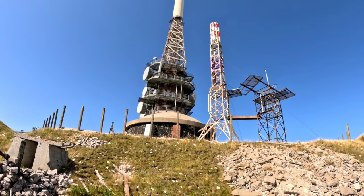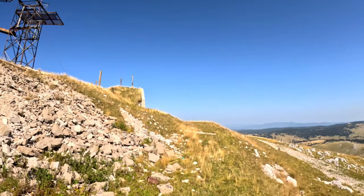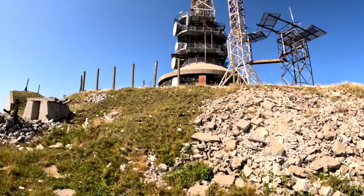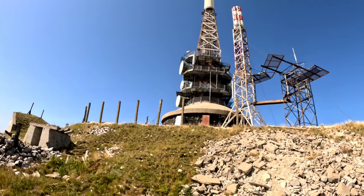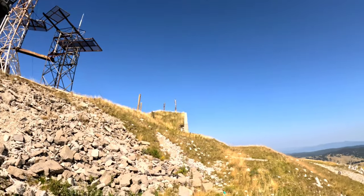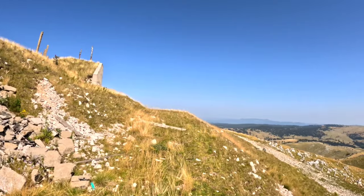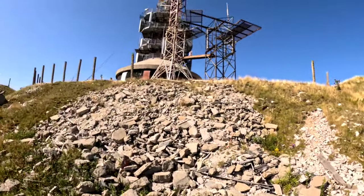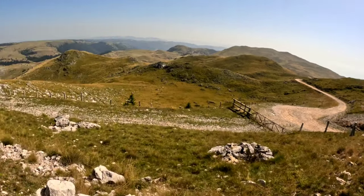Osim po ovim RTV odašiljačima, ovaj vrh je zanimljiv i po činjenici da se ispod same površine nalaze pozivni objekti — pozivna mreža tunela, koju je za svoje potrebe sagradila bivša Jugoslavija. Za ove objekte se dugo nije znalo, i dan danas se jako malo može pronaći o svemu tome. Pristup objektima je bio strogo zabranjen.